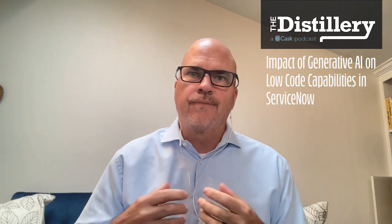Hello, and welcome to another episode of the Cask Distillery podcast, where we unlock the full potential of ServiceNow with expert insights and practical strategies. You're only going to get this here on the Cask Distillery podcast. I've got another amazing guest with me today, Michelle Hedrick, who is in charge of our app development division. We're going to be talking about generative AI with low-code capabilities in ServiceNow and what that looks like.